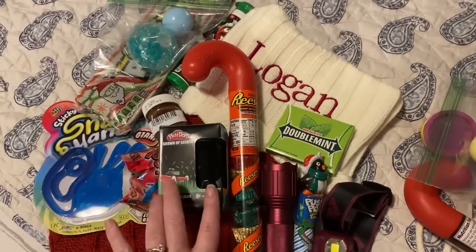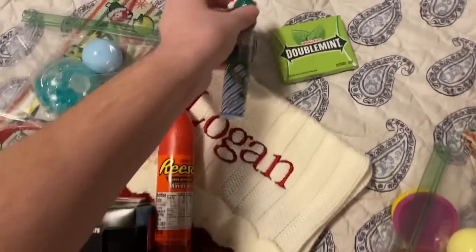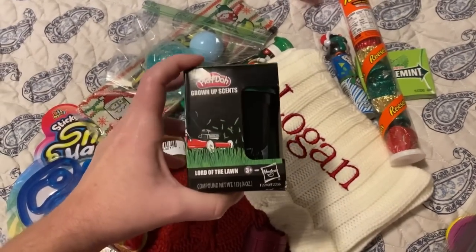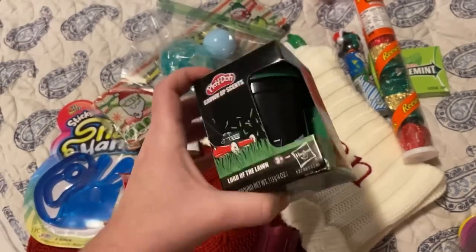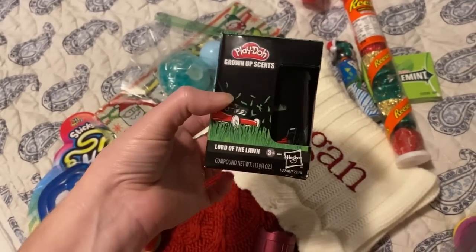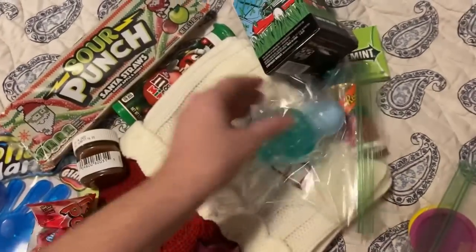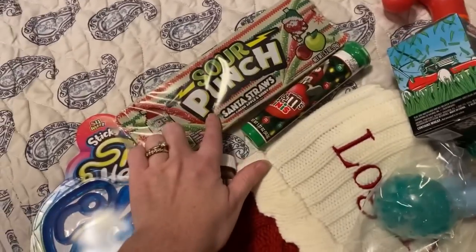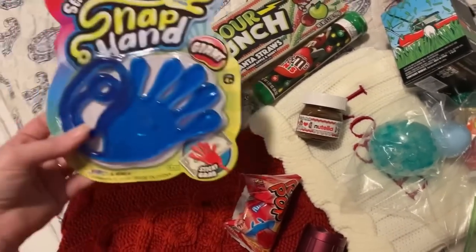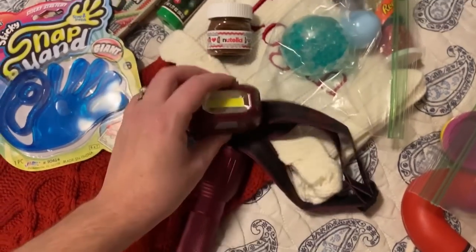Here's Logan's stocking stuff. He is 9 years old. He is getting a pack of gum, a push pop, a Reese's peanut butter cup candy cane tube, and this size got him the same grown-up scents Play-Doh. Nathan saw this and gave me a look — I just thought it was hilarious. His is Lord of the Lawn, so I'm assuming it'll smell like grass. And then these sensory balls as well, some mini M&Ms, the Sour Punch Straws, a little thing of Nutella, a ring pop, a Slappy Hand, and then he's getting the same flashlight set as Jackson but in a different color.